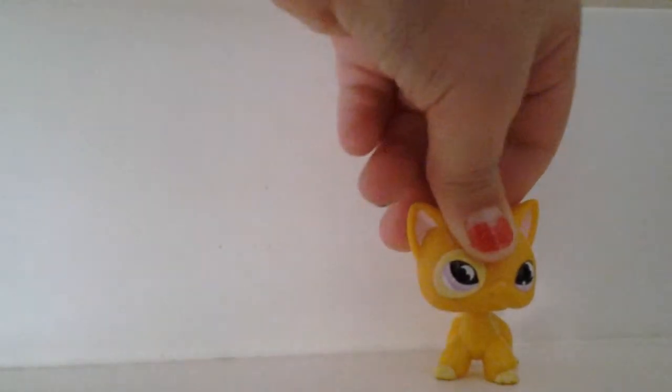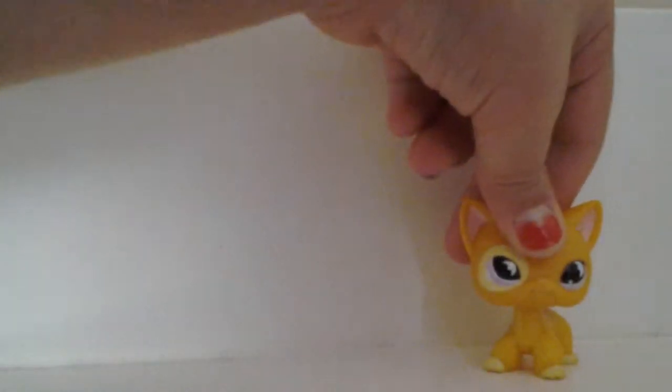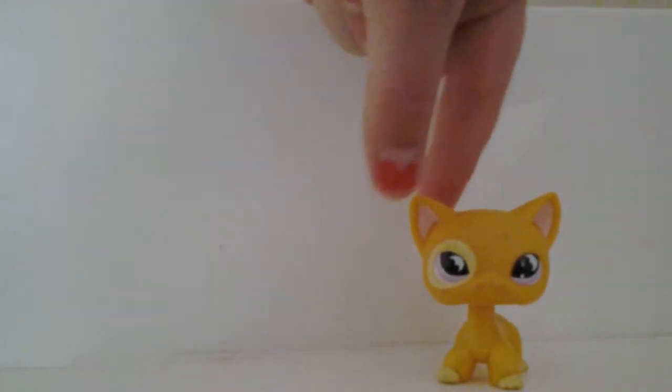My best friend gave her to me — she's at her house right now and she was like, 'Oh just have this.' I'm like, 'Okay,' so I just took it. I'm actually excited because I've never owned this kind of short-haired cat before. Don't judge.